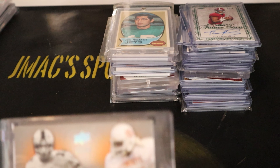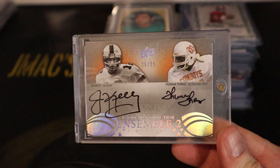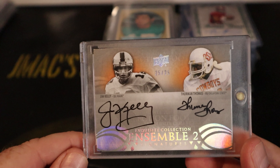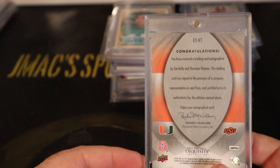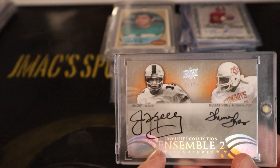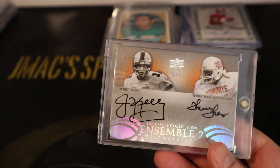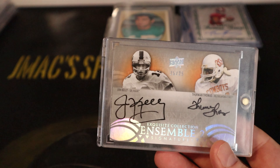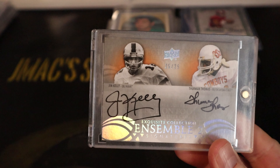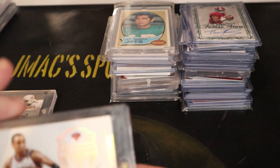This one is an Exquisite Collection Ensemble two signatures, numbered 25 out of 25. It's got Jim Kelly and Thurman Thomas in their college unis. I grew up a Buffalo Bills fan — before the Panthers came here, everyone around here rooted for the Redskins or Cowboys. I'm probably still going to sell it, but it's cool to get something like that.